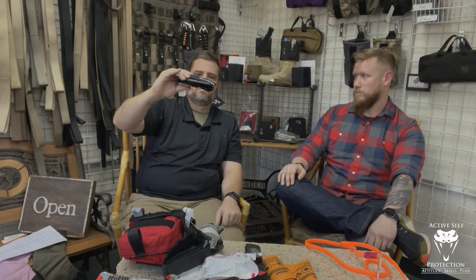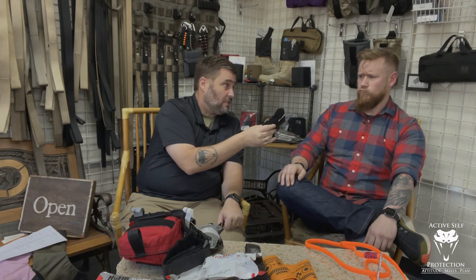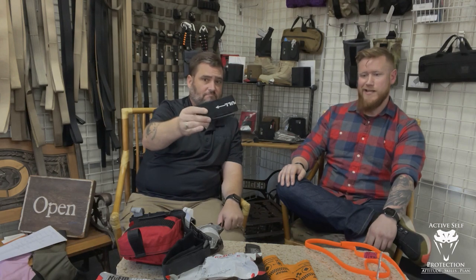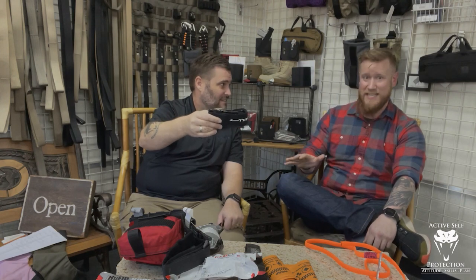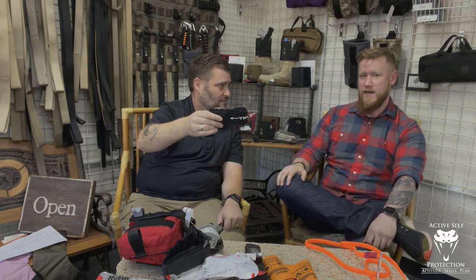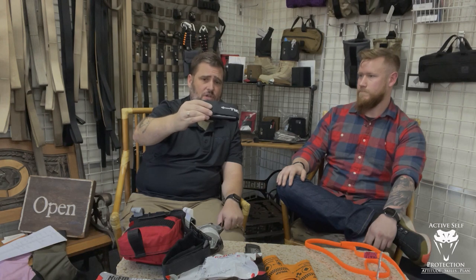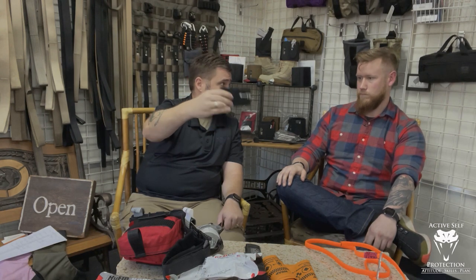Here's the bigger question: is this going to replace your CAT or your SOFTT-W? I don't know. I like it — I think it's a good tourniquet. It's hard to pass up something I've used so many times successfully for something new, but I don't think I'd have a problem with it. If you go on Mountain Man Medical, you can pick one up. I always recommend if you're going to pick up a tourniquet, pick up two — because once you've used it, you don't know how many times you can use it before it goes south. Pick one up to train with and one to carry and use in a life-saving environment. Never use the tourniquet you're trusting to save your life for training.